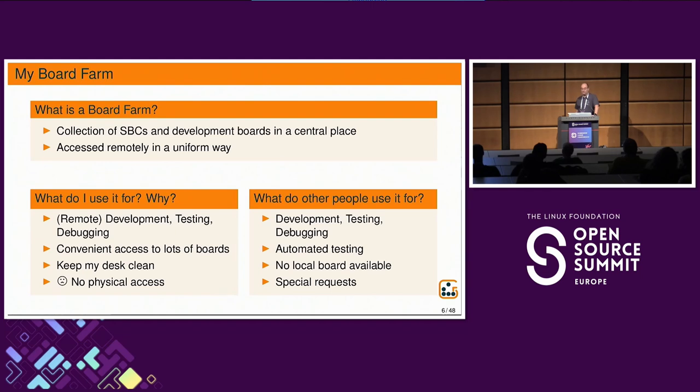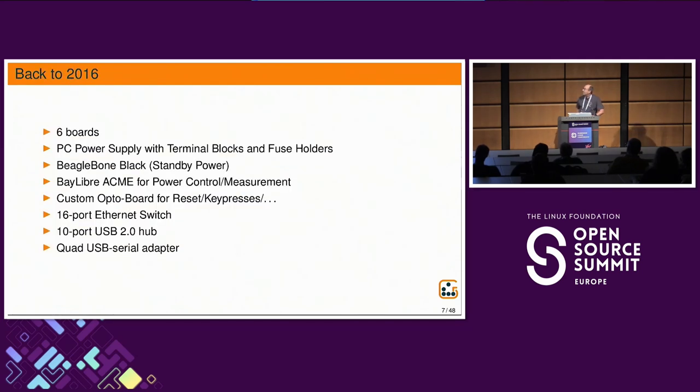In my board farm I also have support for remote access, and other people are using it as well, for development, testing, and debugging. Some of them are even using it with automated testing frameworks. The main reason is that they don't always have a board available — either because it's a specialized board, or there's a limited number available, or it can be expensive. Sometimes people use boards for special things like bring-up of bootloader support over JTAG, using two boards where one controls the other.